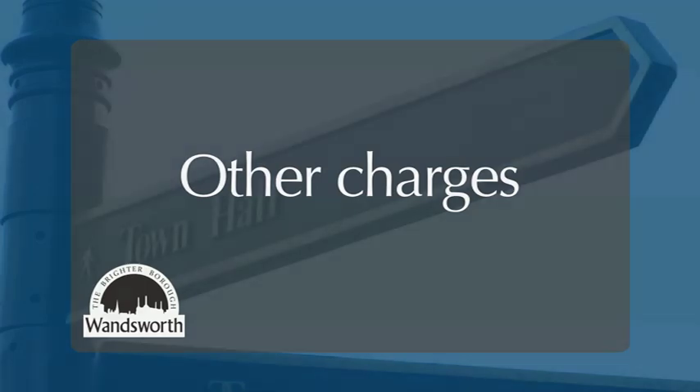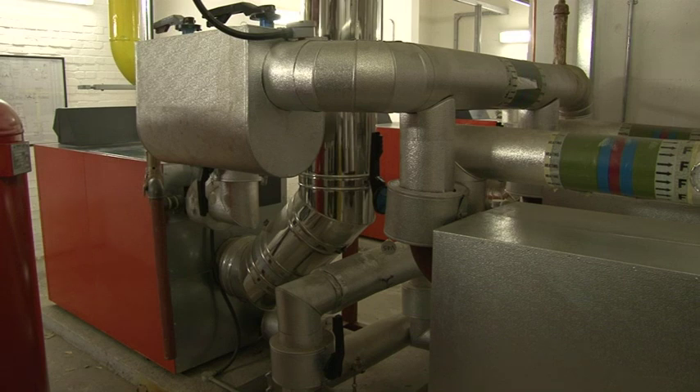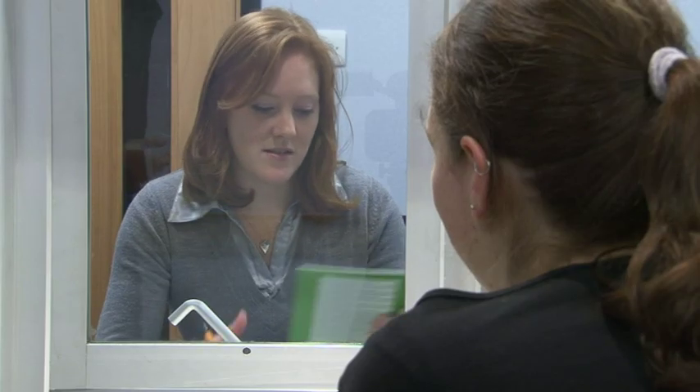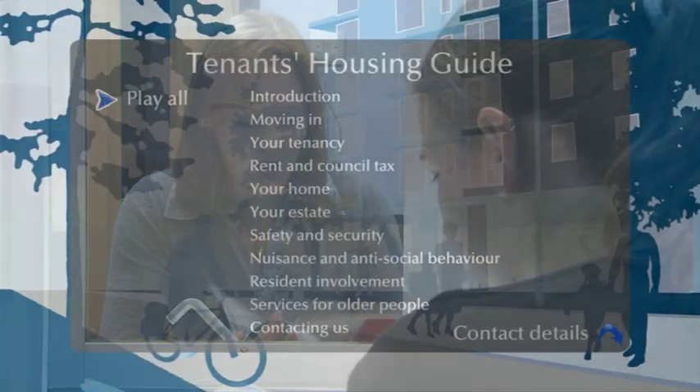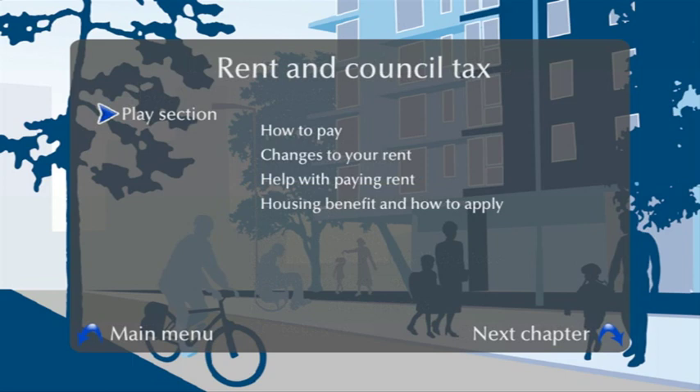On top of your rent, you will have to pay council tax and water rates. If your property is connected to a central boiler system, you will also be charged for heating and hot water. We will let you know these costs when you are signing up for the property and we will write to you and tell you of any changes to these charges throughout your tenancy. For more information, choose the rent section from the menu of this DVD.